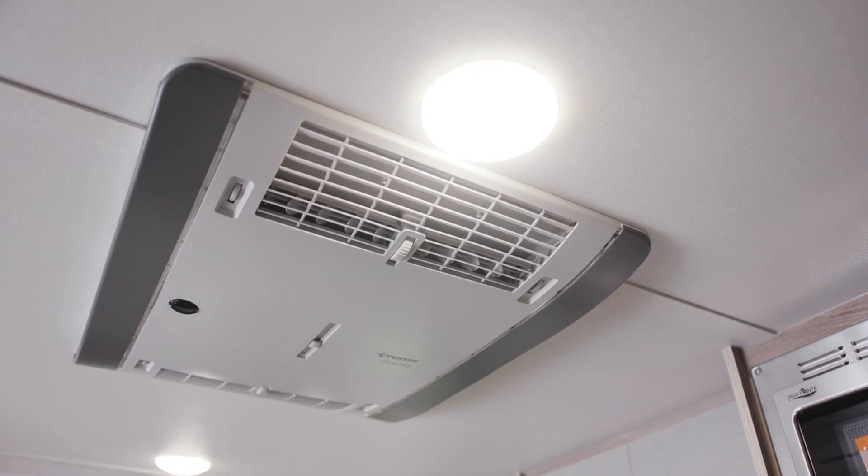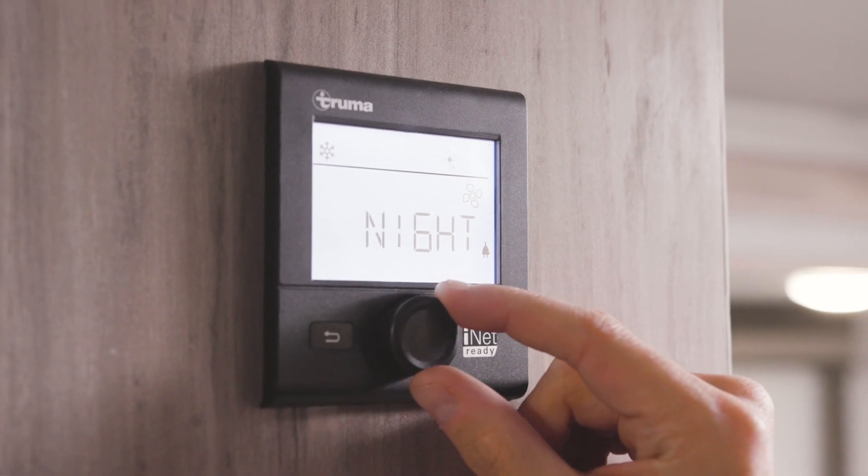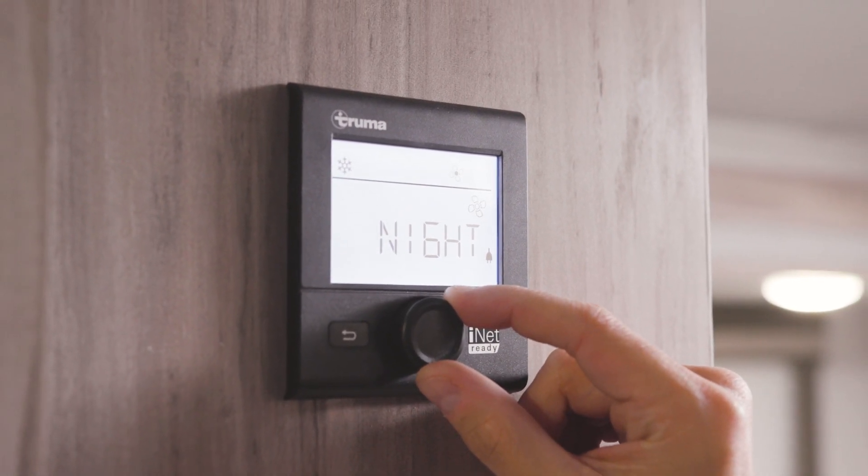The Aventa offers a variety of modes including night, air circulation, and dehumidification modes, all set using the wall-mounted controller or the included remote control.